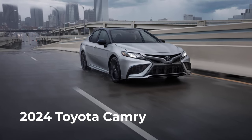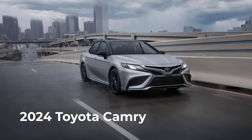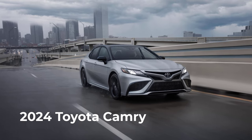Welcome and thanks for joining me. On this episode of Build Your Own, the 2024 Toyota Camry trim levels and standard features are explained.